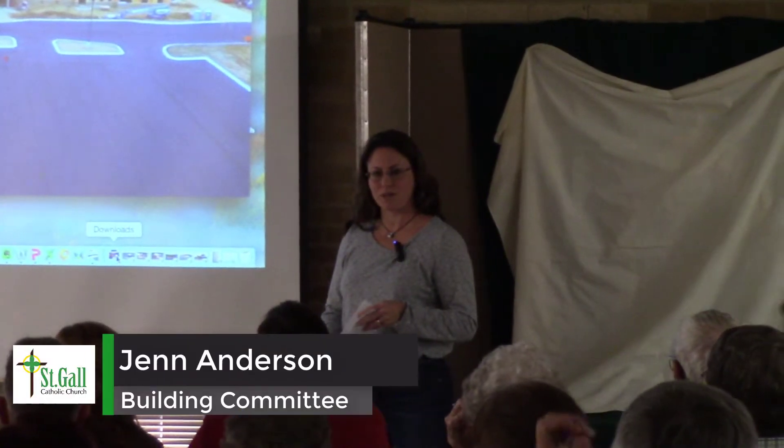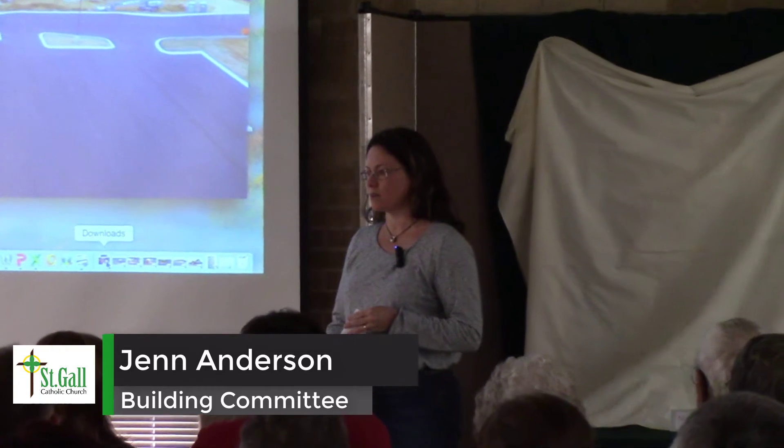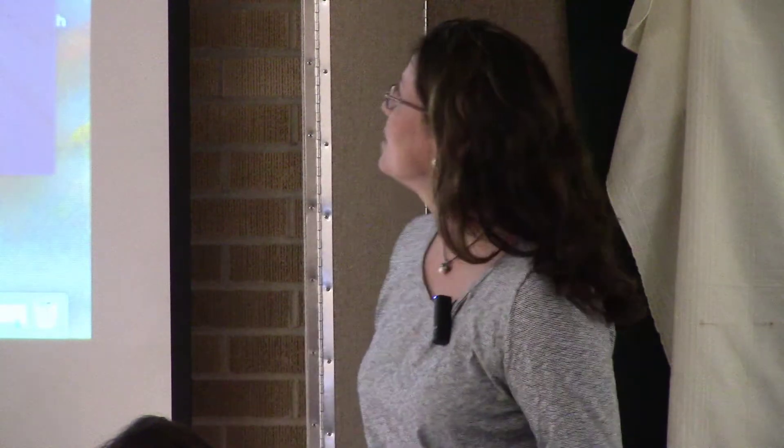Good afternoon everyone, I am Jen Anderson. I've been helping out with the construction oversight at the site along with Jim Furborn and Craig Kanaki. We attend weekly meetings to answer questions and to see what the updates are from the contractors, and I must say it's been a great opportunity and a pleasure.